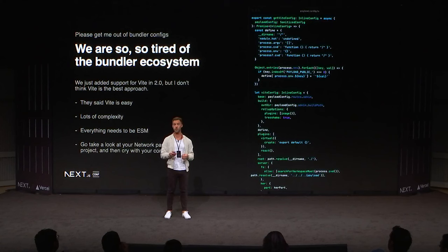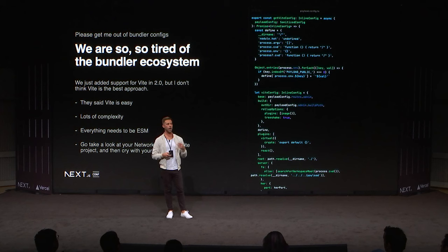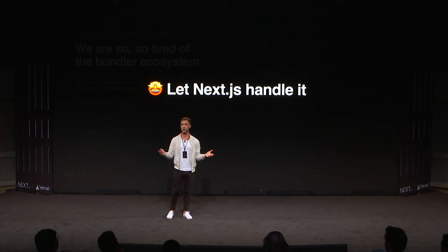I'm personally very tired of the bundler ecosystem. We just released 2.0 and added Vite support — Vite is impressive, but I don't think it's the end-all be-all. Look at your network panel when you load a Vite app and watch the requests pour in. In production it uses a different stack, so now I've got to manage both Webpack and Vite. Maybe we do have the end state in sight with the Next.js compiler, because I can just offload all of that to Next.js and actually focus on my product — which is a pretty wild thought.